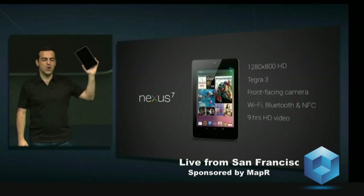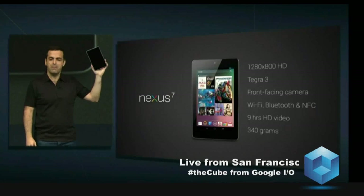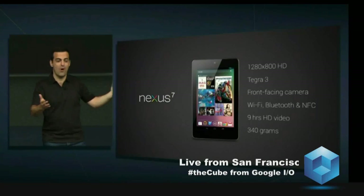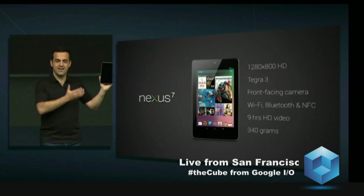And best of all, it's only 340 grams — just about the weight of an average paper book. It fits perfectly in one hand. You can put it in a purse or bag. It doesn't tip over when you're reading or watching a movie in bed. It just feels right. That's Nexus 7.